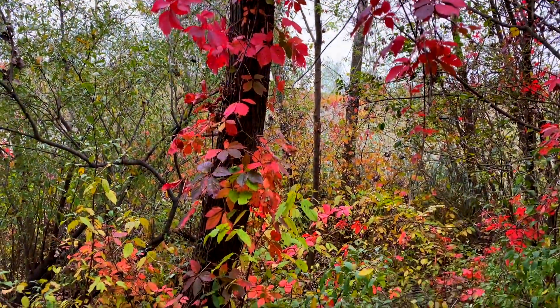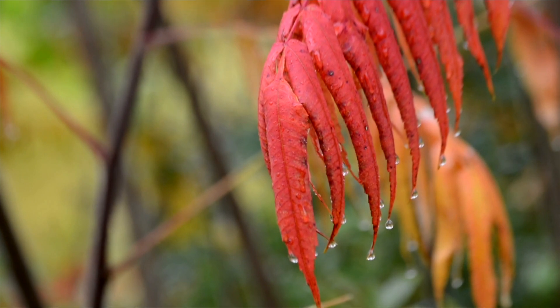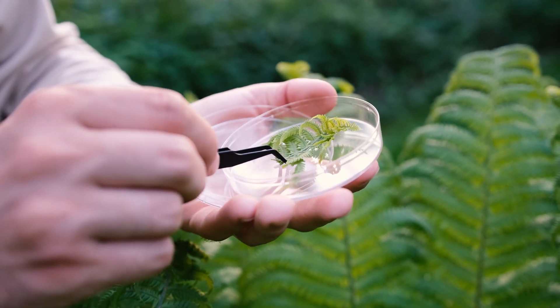As the tree enters dormancy, a chemical known as abscisic acid causes a seal to form at the base of the leaves before they fall off. This decreases the amount of water that reaches the leaf and traps the compounds that stay in the leaves.